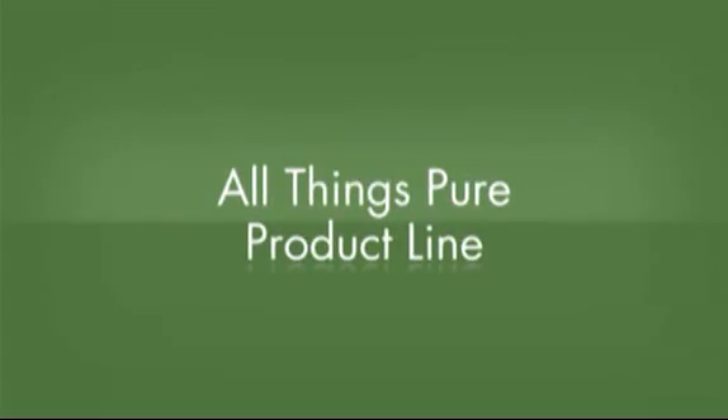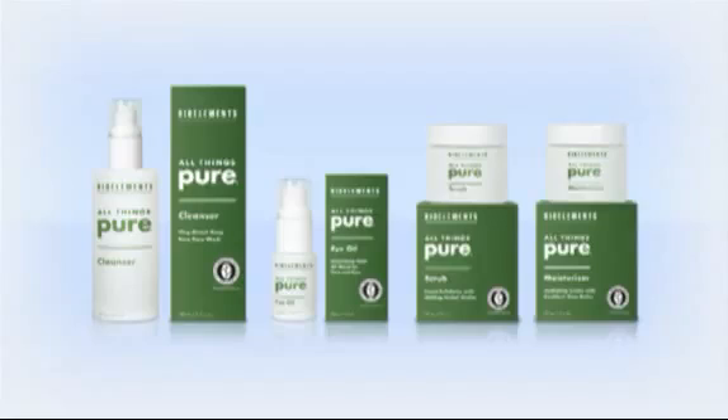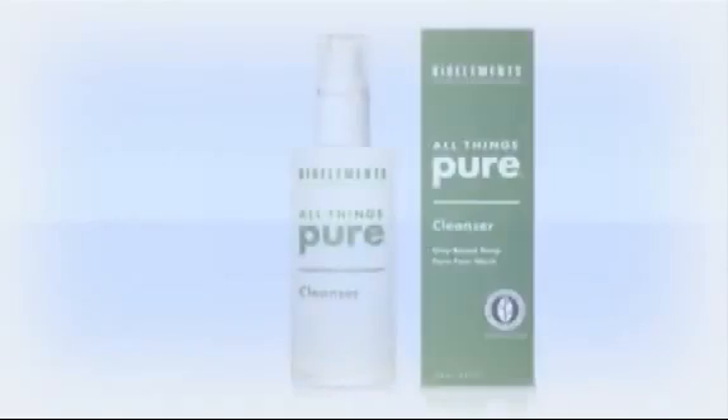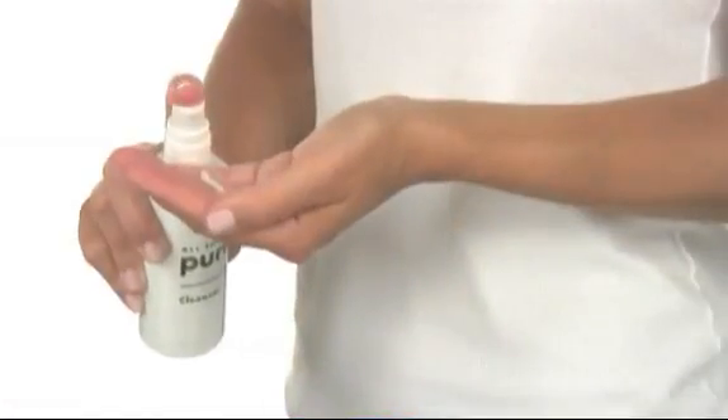The All Things Pure line features four products that can be used as a complete system. You can also use these along with your other favorite BioElements products. All Things Pure Cleanser is a soap and sulfate-free lathering facial wash formulated with natural bentonite clay to help absorb dirt and excess oils as it unearths pore-clogging impurities. Its aloe vera and jojoba seed oil work to calm and lubricate the skin. It's so pure, it even removes eye makeup without stinging.